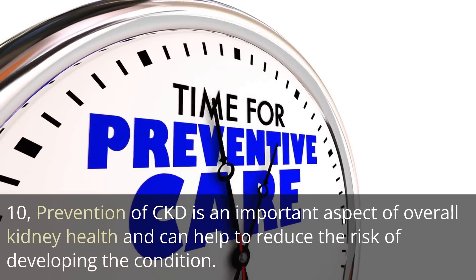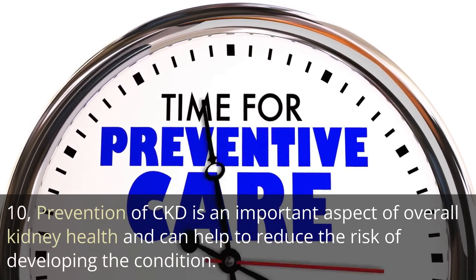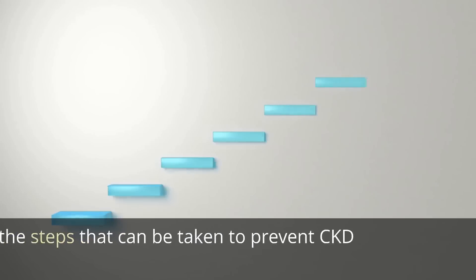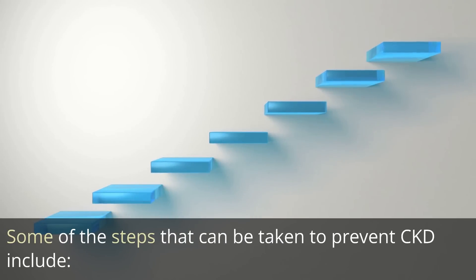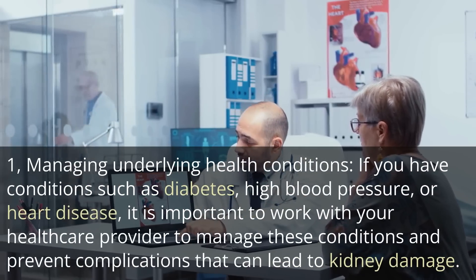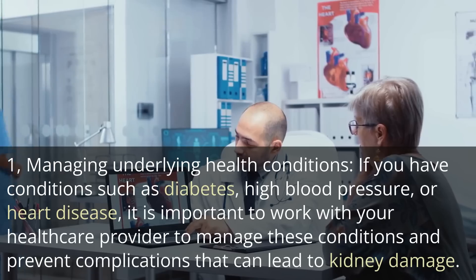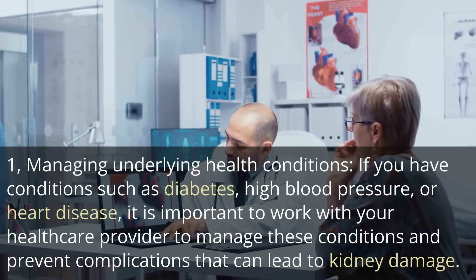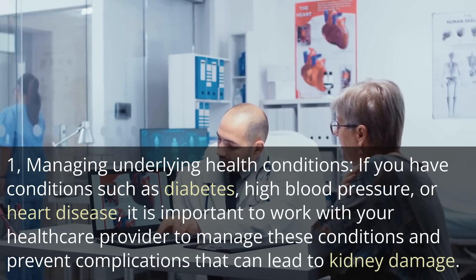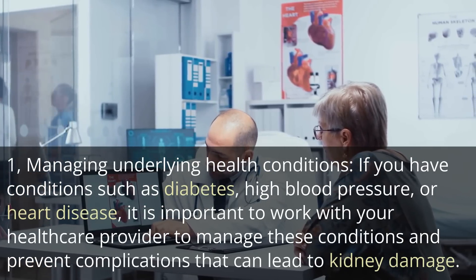Prevention of CKD is an important aspect of overall kidney health and can help to reduce the risk of developing the condition. First, managing underlying health conditions: if you have conditions such as diabetes, high blood pressure, or heart disease, it is important to work with your healthcare provider to manage these conditions and prevent complications that can lead to kidney damage.